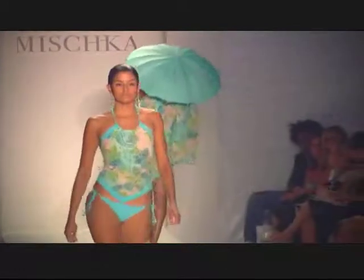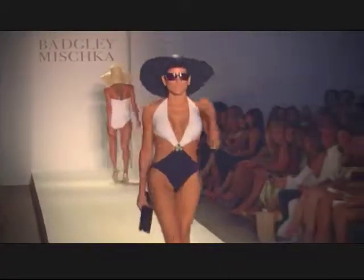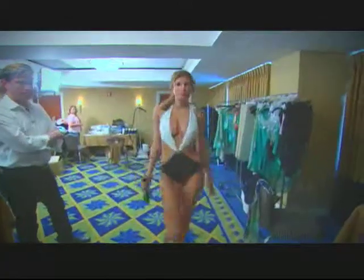We've always wanted to do swimwear. To us, it has very much the same sort of aesthetic. It's glamorous. It's sexy. It's about the bodice, it's all about the decolleté, the fit of a beautiful rib cage, the draping of the fabric. So we very much go about designing a swimsuit like we do an evening gown for the red carpet.